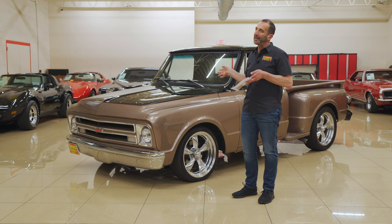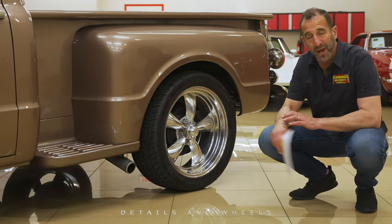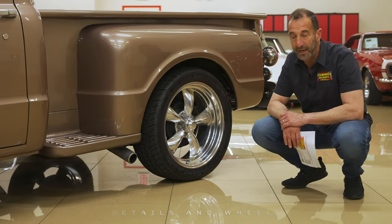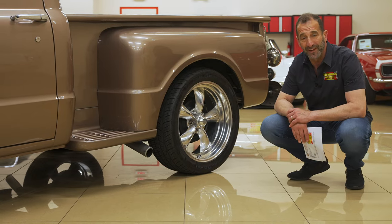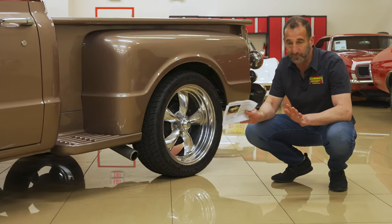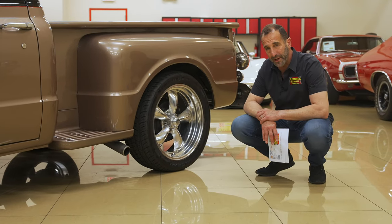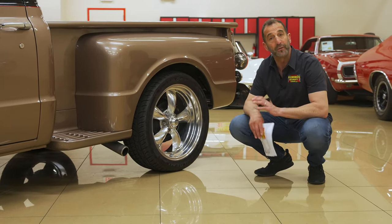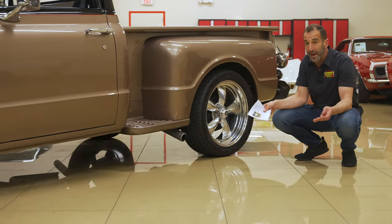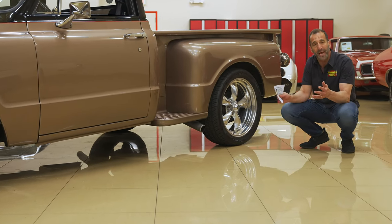This truck just came in — I'm winging it from what I know. I love showing detail stuff. For instance, see how the rear tires look much bigger than the front? They're actually the same size wheel. The illusion is done by adding a taller tire in the rear and a shorter tire up front.